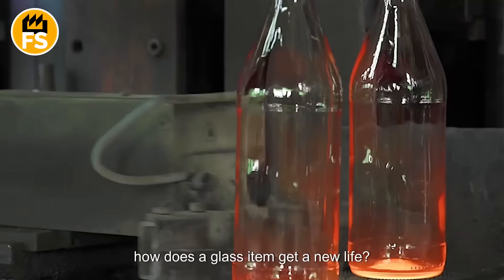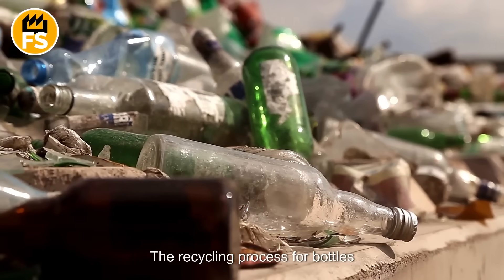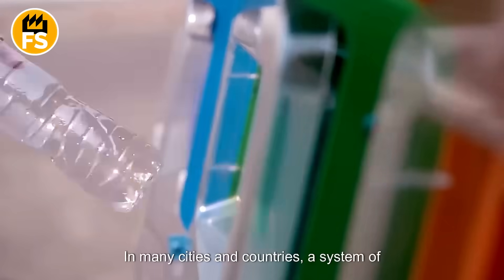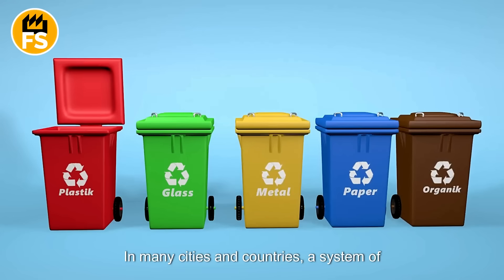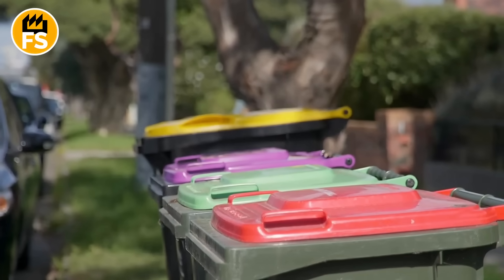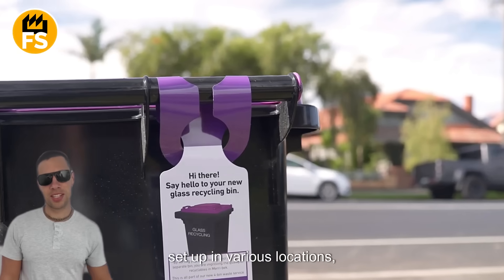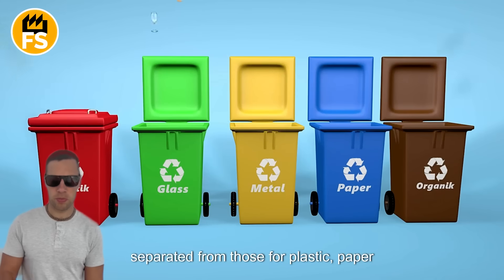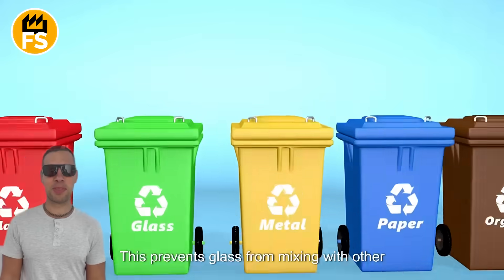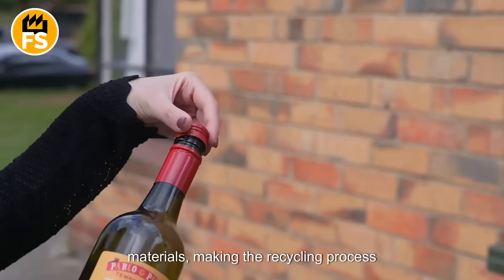So, how does a glass item get a new life? The recycling process for bottles begins with collecting used glass. In many cities and countries, a system of separate waste collection is in place, which greatly helps with efficient recycling. Special containers for glass collection are set up in various locations, separated from those for plastic, paper, and organic waste. This prevents glass from mixing with other materials, making the recycling process smoother.